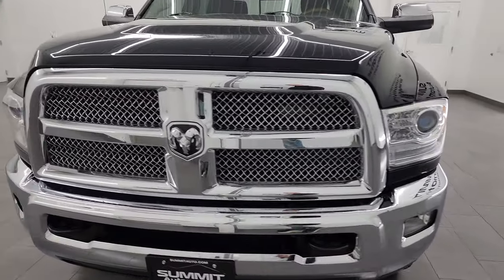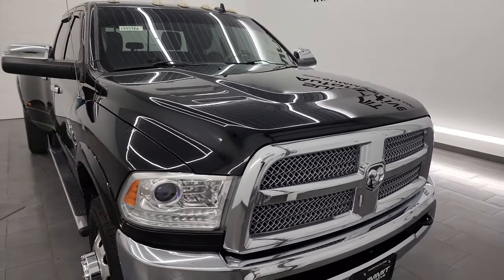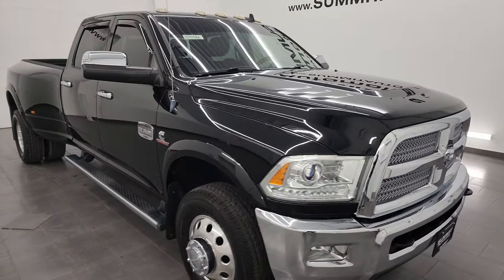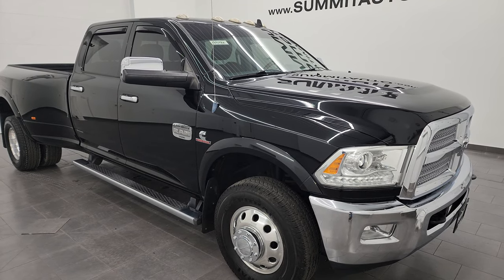This truck has been fully safetied and inspected by our service shop. It has a fresh oil and filter change. All the fluids have been checked and topped off and this truck is 100% ready to go. It has six brand new tires.